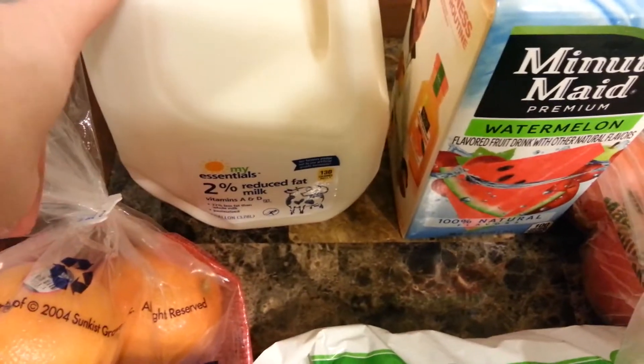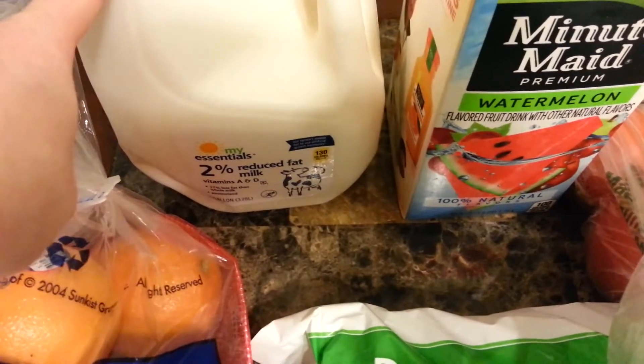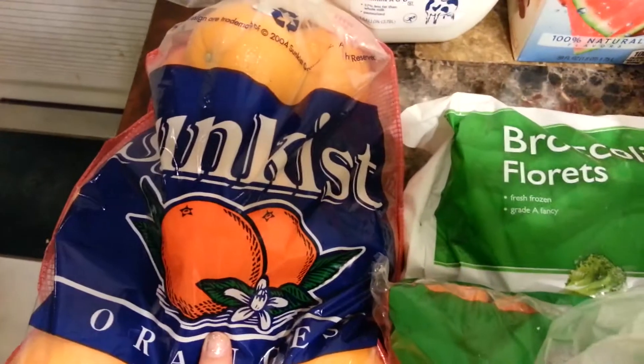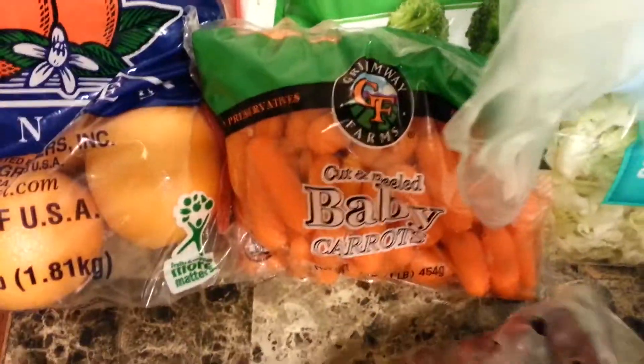I have Minute Maid lemonade and milk — I have another half a gallon in the fridge, so I think every week I need like a gallon and a half. Then I have oranges, broccoli, carrots, grapes, and tomatoes.